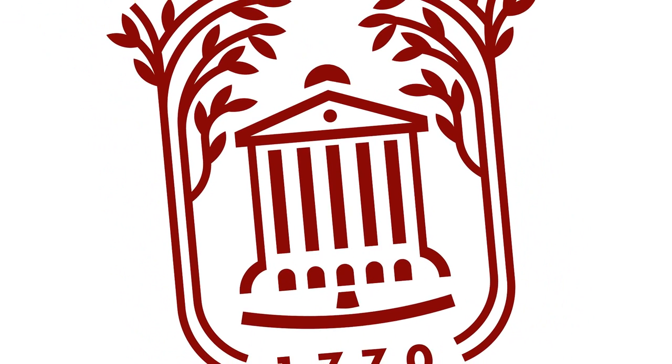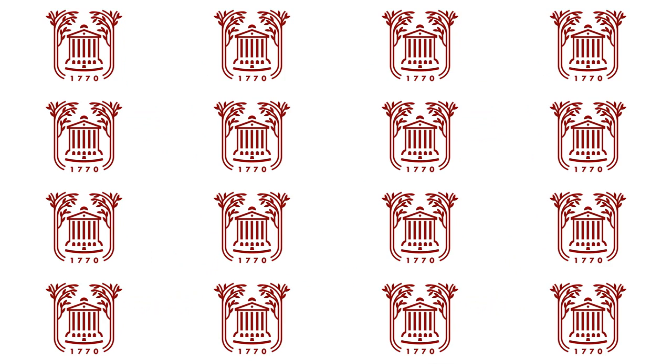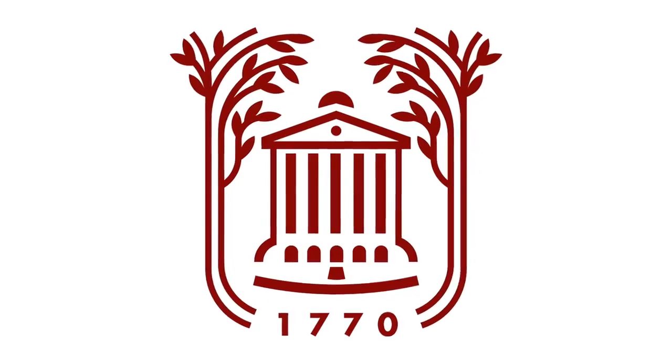So it has to reduce really well. When you see it on something as small as a lapel pin, it is readable and you can tell what it is. It also will embroider really well. It has to work in one color.